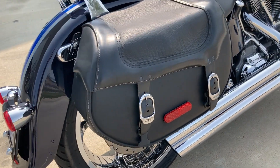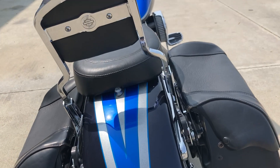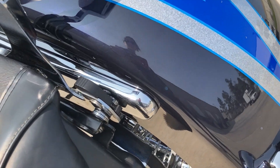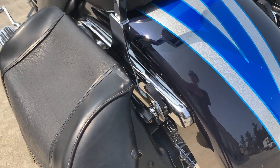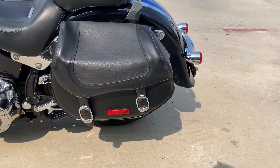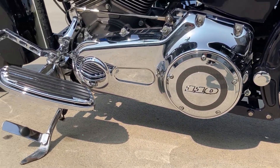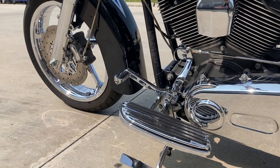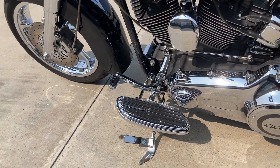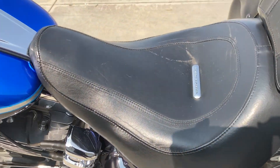The leather Harley-Davidson bags, and we also have a passenger backrest on the quick release. Nice derby cover showing off the 110. Rider floorboards and passenger pegs, and a really comfortable seat.